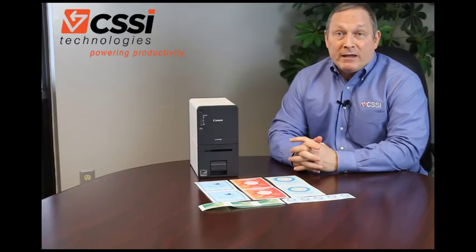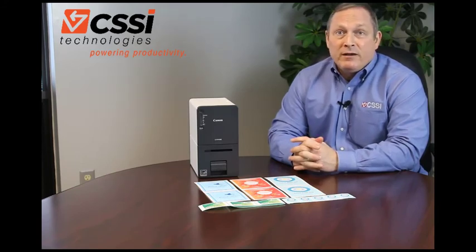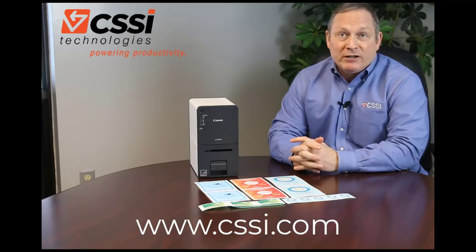To learn more about Canon Color inkjets, please contact your CSSI account rep. We have years of experience implementing print solutions in operating environments, and we'd be happy to speak with you about your application and your project. Thank you for watching.